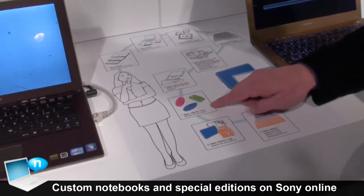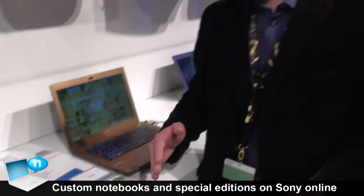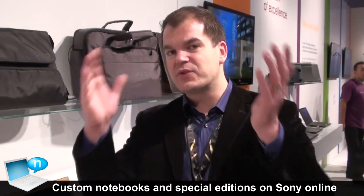We have many beautiful accessories to choose from. You can also add additional services as well as software configuration, all putting it into a very nice, unique bundle, especially for you.